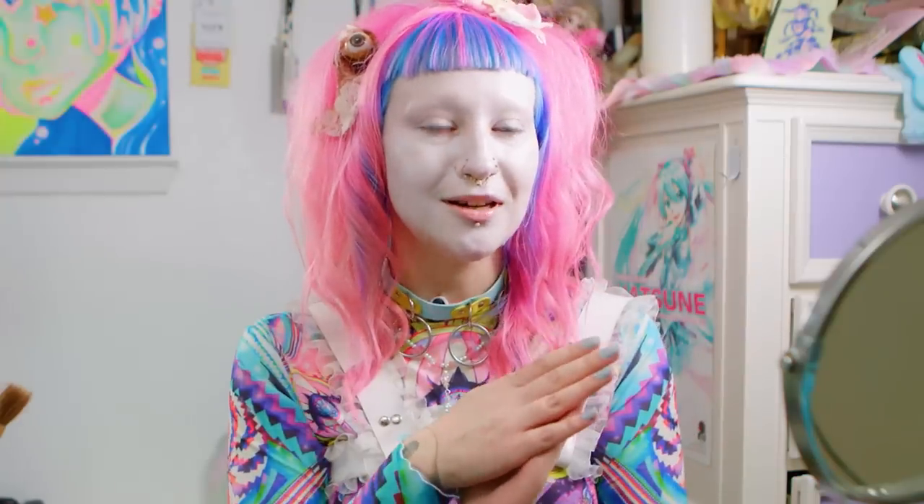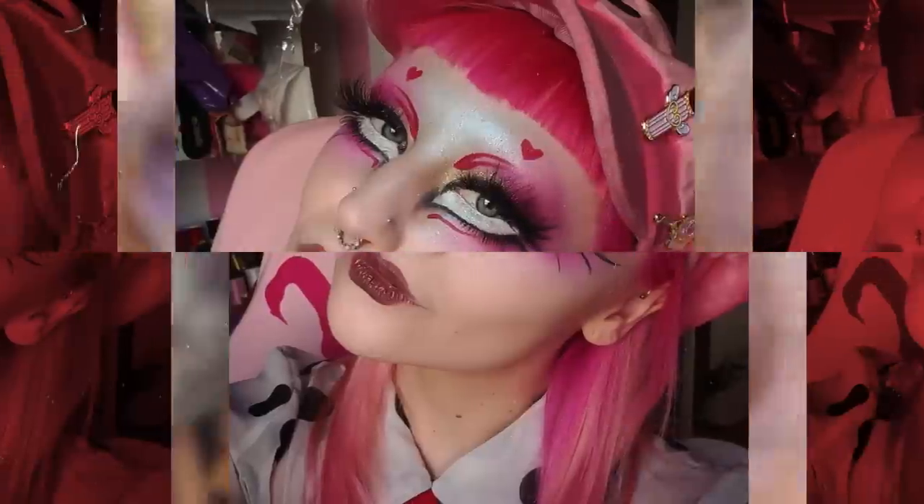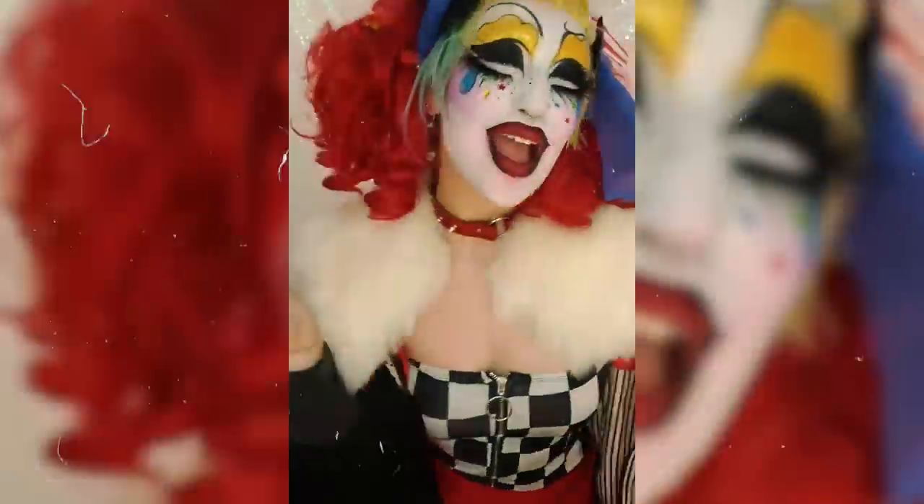The most important part of the living doll look would definitely be the big eyes with the white underneath and two sets of eyelashes.